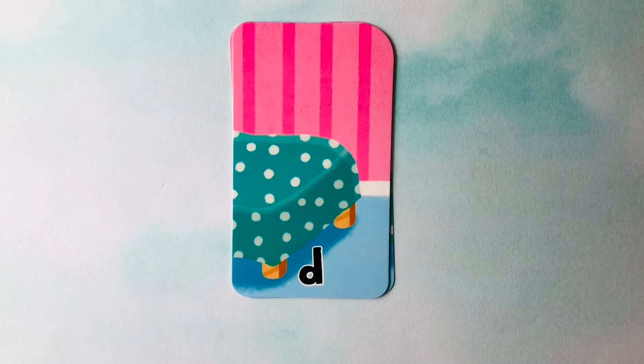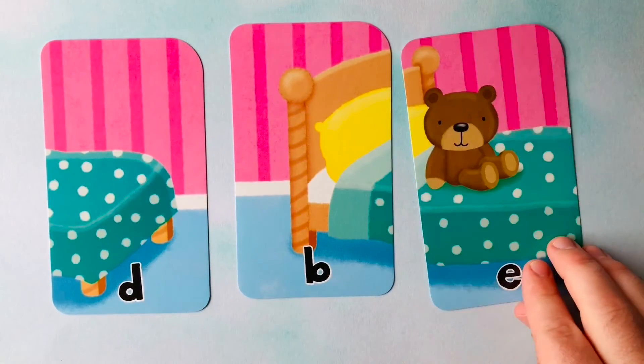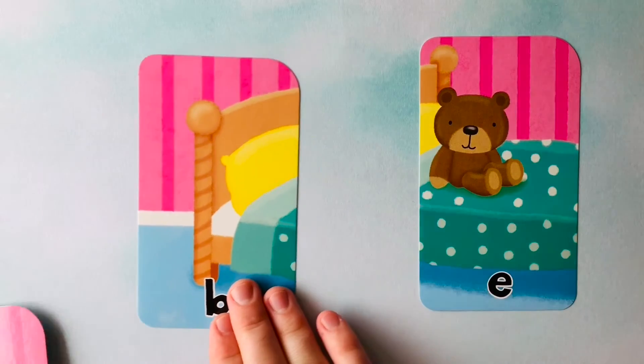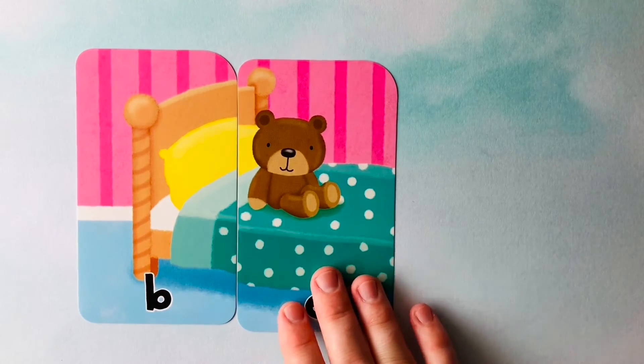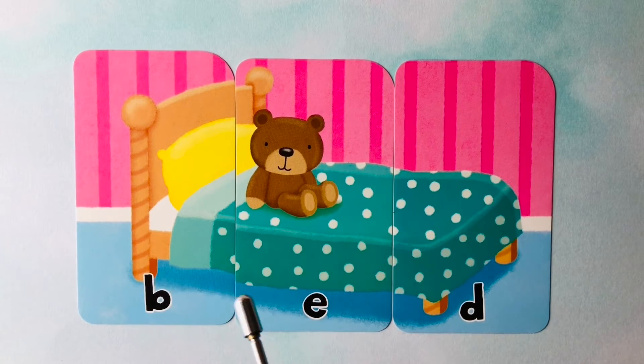Let's learn how to spell words. Let's find out what this first word is. We have a D, an E, and a B. I think with a B, an E, and a D, we can spell bed. So we'll go B, E, and D. Bed. We spelled bed. B, E, D. Bed. Can you spell it with me one more time? B, E, D. Spells bed. Great job.